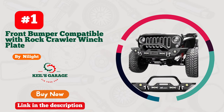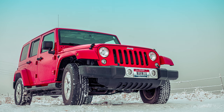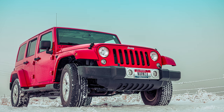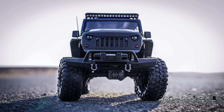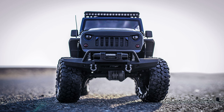Number 1: Nylite Front Bumper — the rugged beast your Jeep has been waiting for. This bumper not only transforms the look of your ride, but also adds unparalleled durability. Crafted with precision, it's like armor for your Jeep's face, ready to tackle any off-road adventure with style.